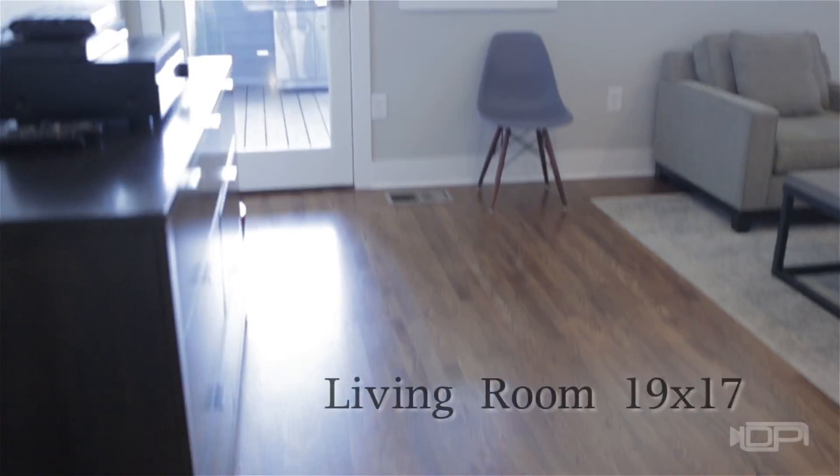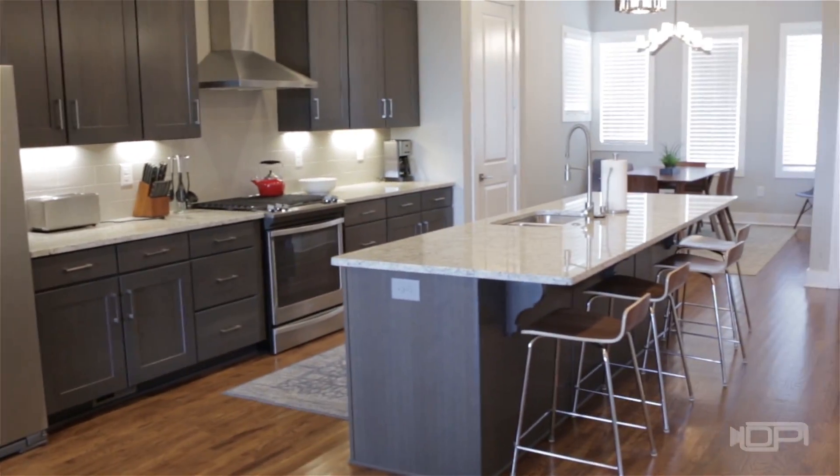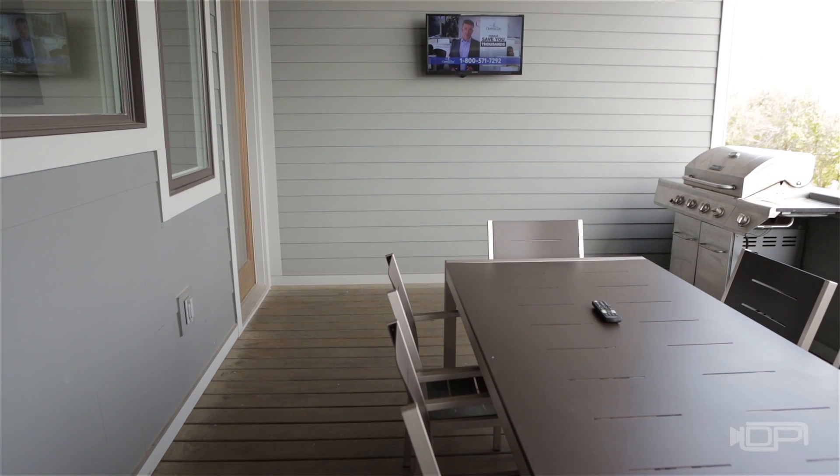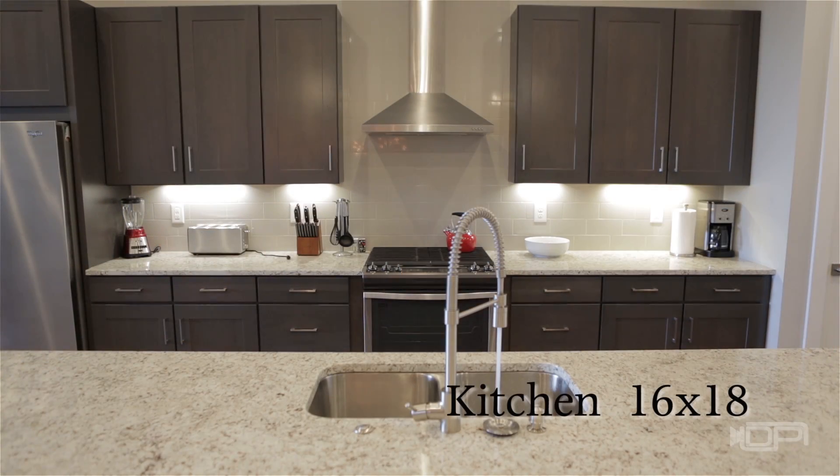Upstairs, the second floor is the main living area and it takes the term open floor plan to a whole new level. There's also a large deck that's an ideal place for entertaining. Hardwood floors throughout provide a cohesive feeling and huge windows flood the area with natural light.